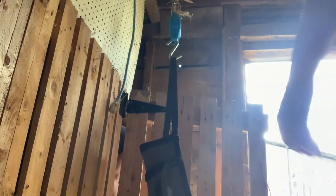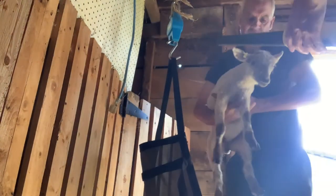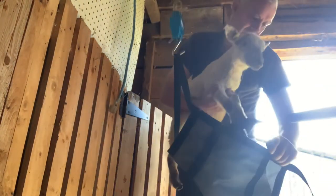All right, grab us another one. I'll scan it. Just hold on here. Okay, this is a female born May 3rd.